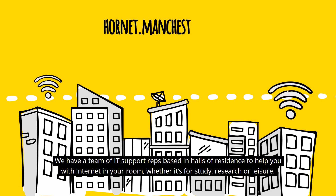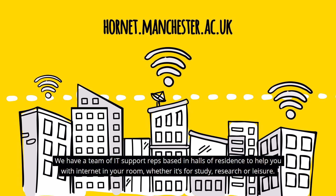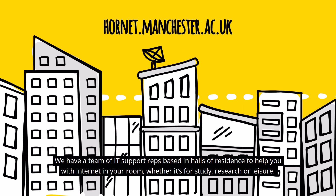We have a team of IT support reps based in halls of residence to help you with internet in your room, whether it's for study, research or leisure.